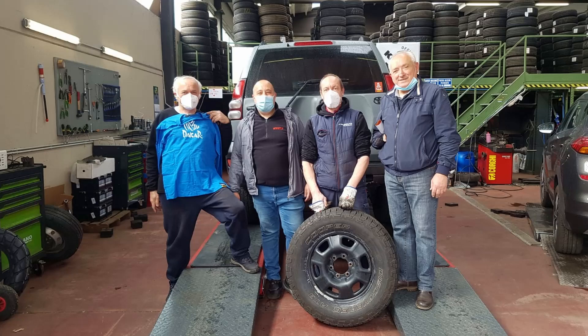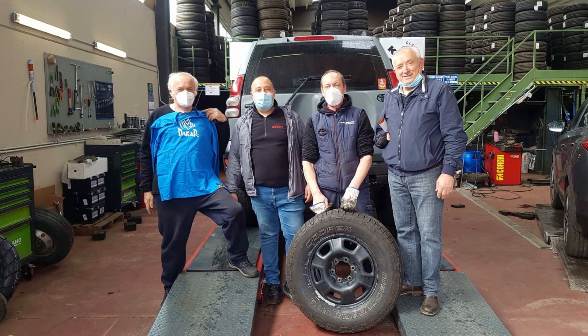We would also like to take this opportunity to thank Pneu Service in Milan, the tire shop, for storing the tires while we were looking for a buyer and also to take part in our event, because they installed the tires free of charge to Mr. Graziano.